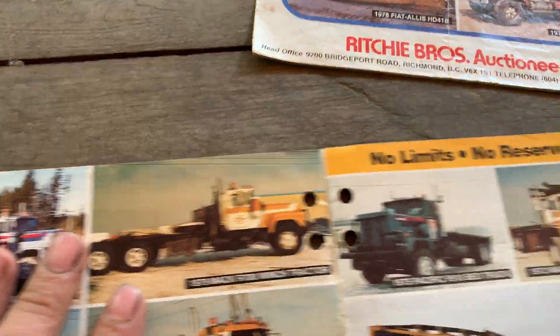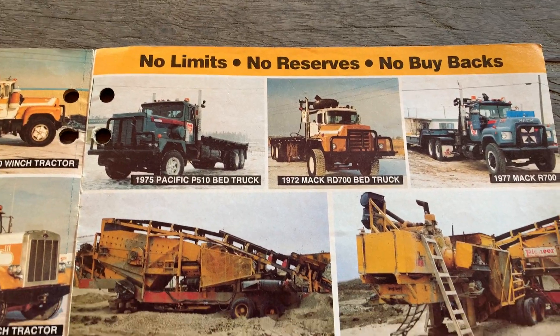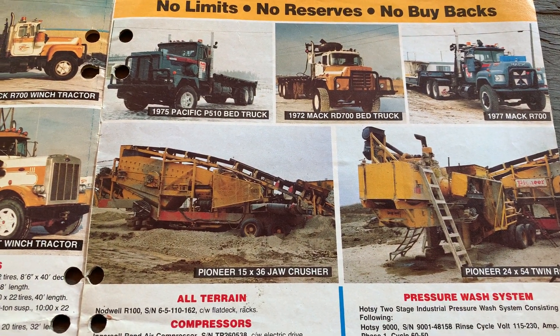That one's a Mack R700 — the R700 had a longer hood. I learned and drove on a 1972 R600 short wheelbase — they're like a little buckboard, tough riding.